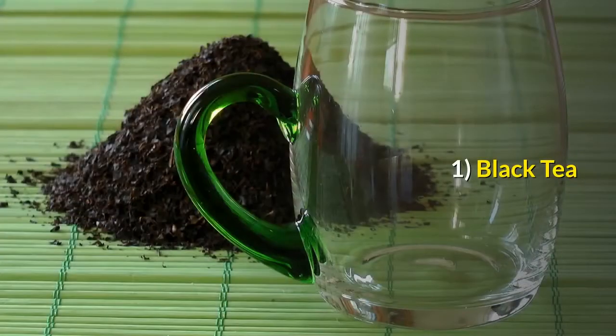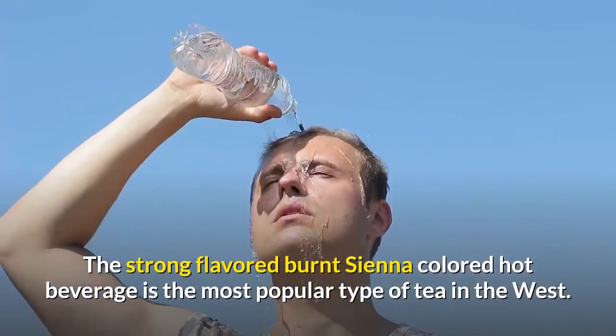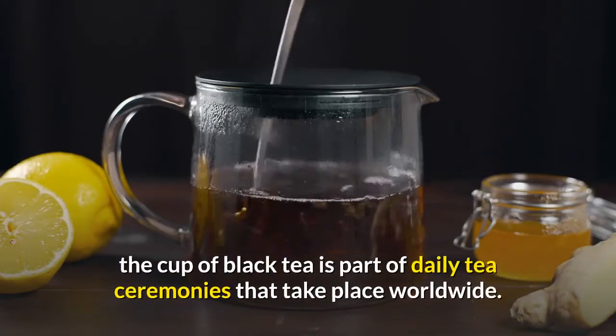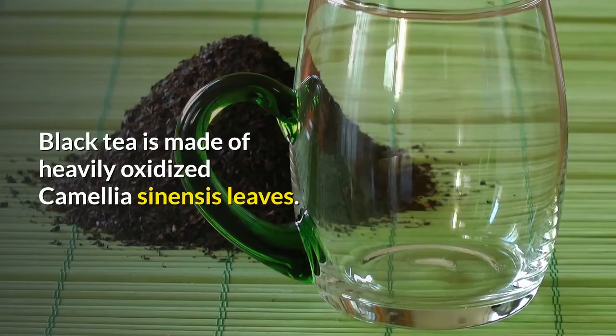Black tea: the strong-flavored, Burnt Sienna-colored hot beverage is the most popular type of tea in the West. Either served with a squeeze of lemon or added milk and a cube of sugar, the cup of black tea is part of daily tea ceremonies that take place worldwide.